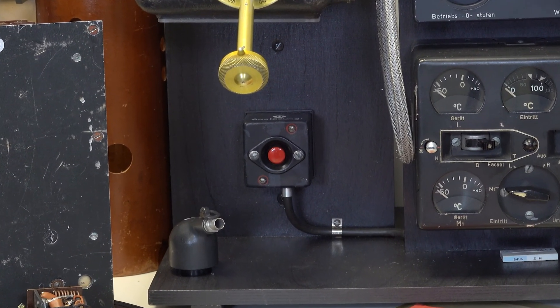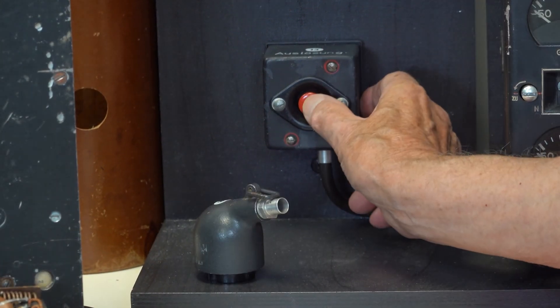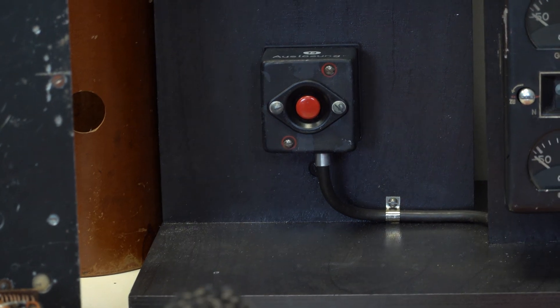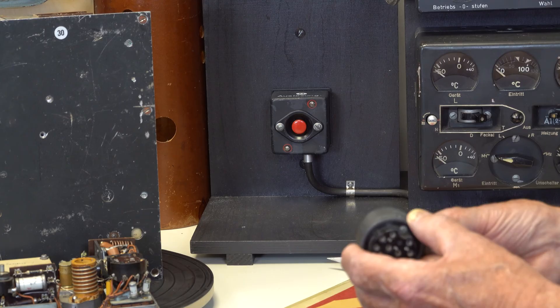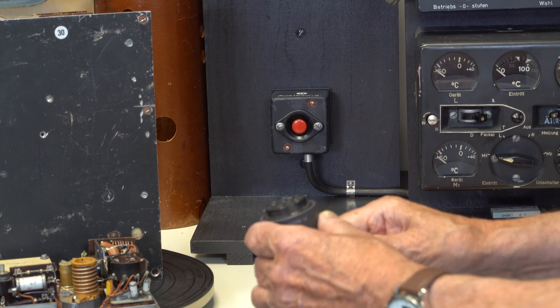When you want to launch the bomb, you press here, and the bomb leaves the carrying aircraft. The socket connector Dieter is showing us here is the umbilical connection from the missile to the carrier aircraft. This socket is on the missile.